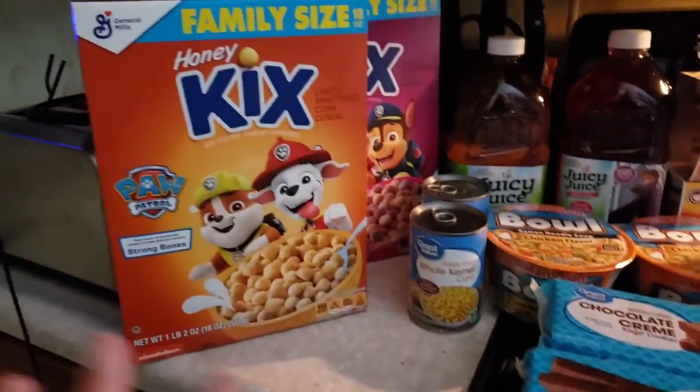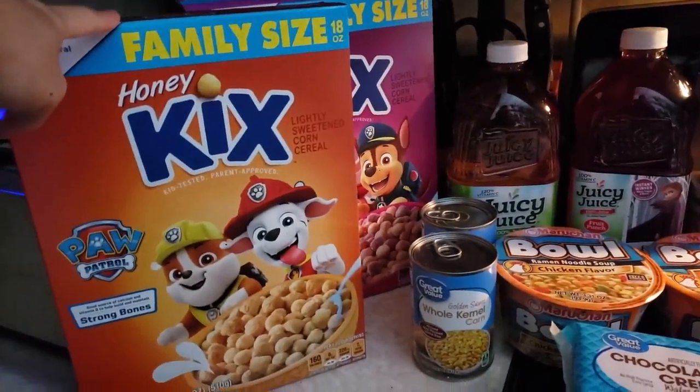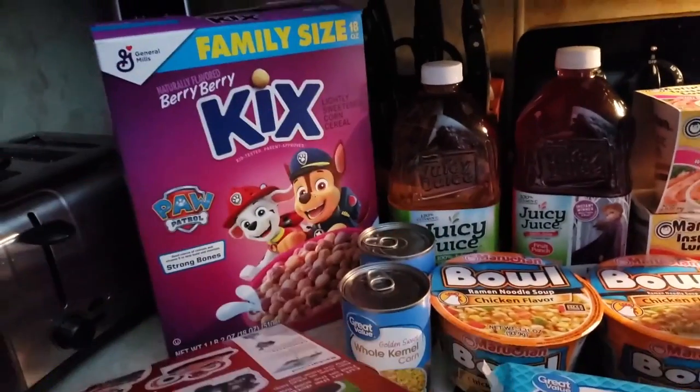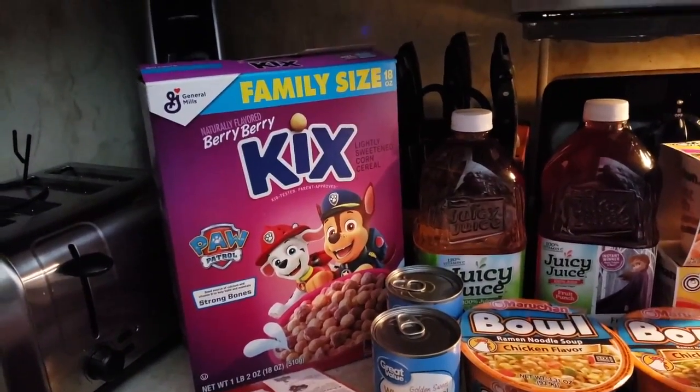We'll start with the groceries on this side. Everything's from Walmart. We decided to get some Kicks cereal this time around to try them out, see if my daughter will like them. These are the honey flavor and the berry berry, which she actually did enjoy yesterday — as you guys can tell, the box is open.